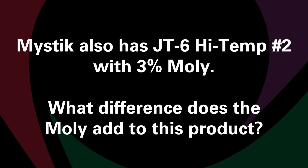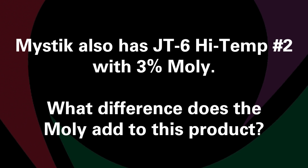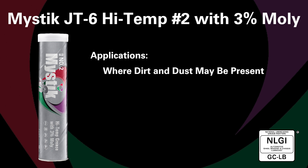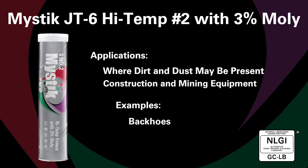Mystic also has JT6 high temp number two with three percent moly. What difference does the moly add to this product? Greases with moly are best for use where dirt and dust may be present. Even if grease is squeezed out, this grease leaves a dry film of protection behind, making it perfect for construction and mining equipment like backhoes or front end loaders.